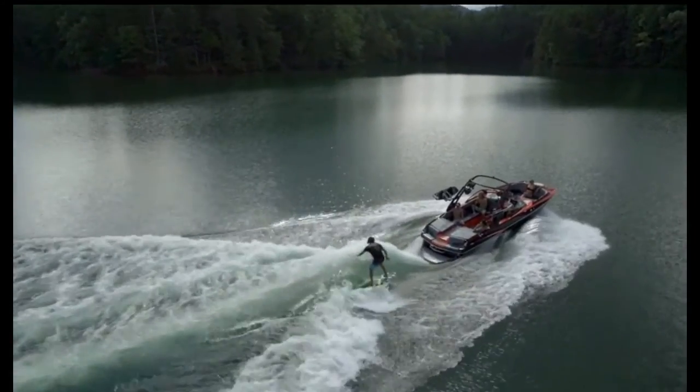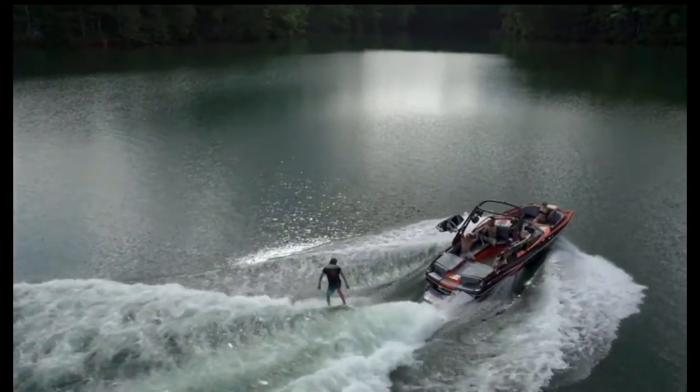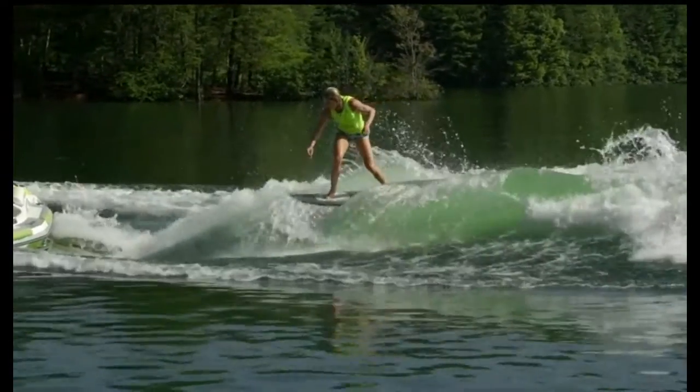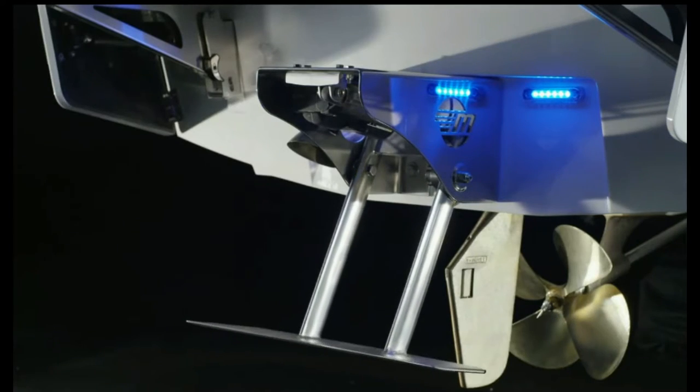We increased maximum ballast by nearly 550 pounds in the MXZ 22 and by more than 900 in the MXZ 24. So now, the Hydraulic Power Wedge 2 Hydrofoil makes an even bigger impact for wake creation.